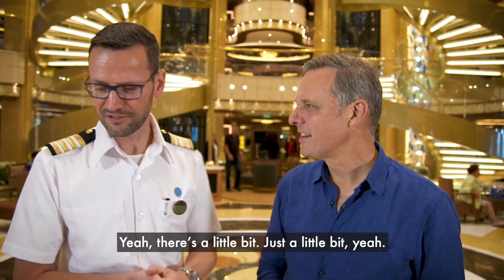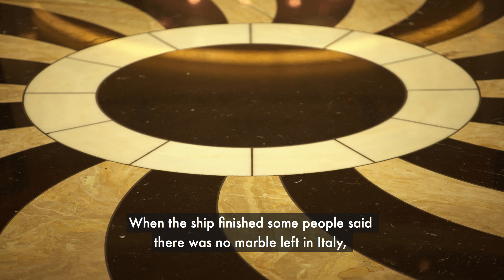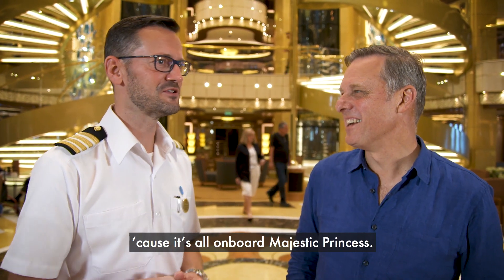There's a bit of marble in here — just a little bit. When the ship finished, some people said there was no marble left in Italy because it's all on board Majestic Princess.